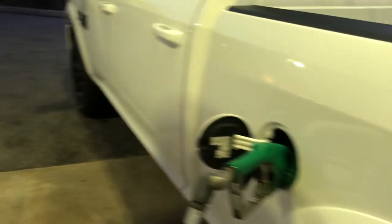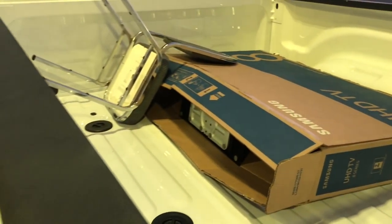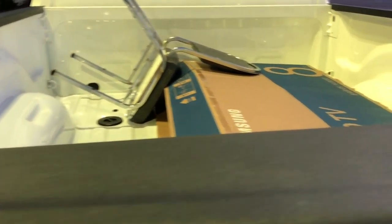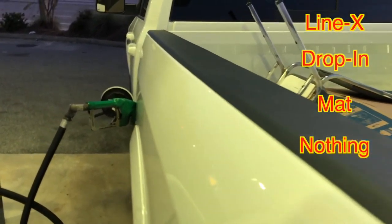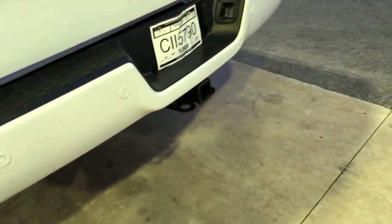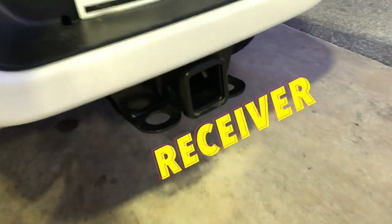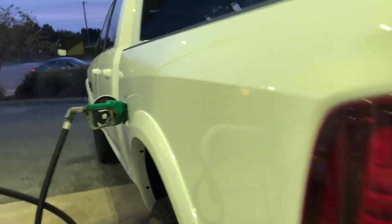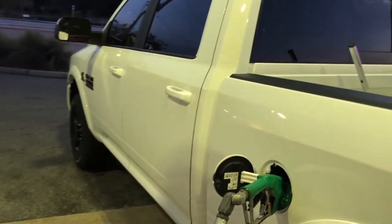So while we're waiting, guys — what kind of bed liner should I get? Like a Line-X or a spray-in? Also, I need a trailer hitch. What kind of trailer hitch do you guys recommend? Post that in the comments, I'd really appreciate it.